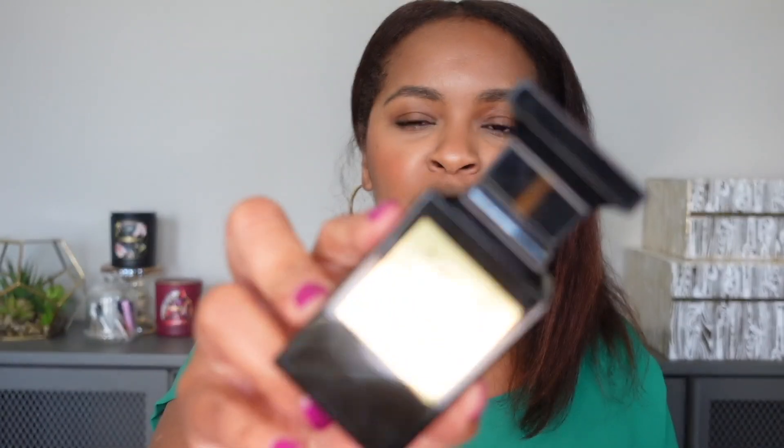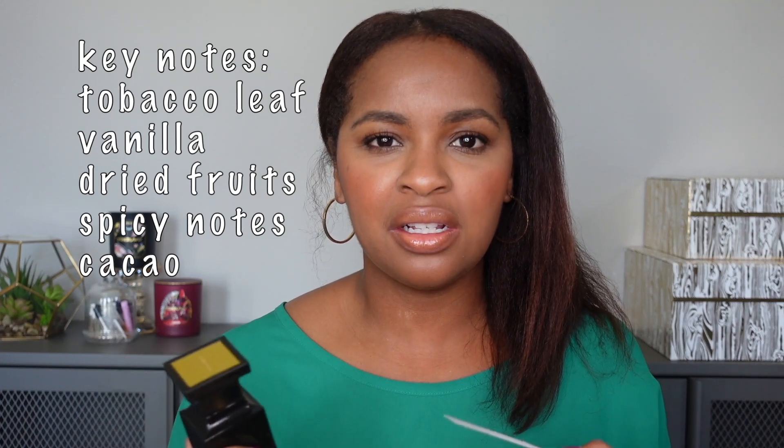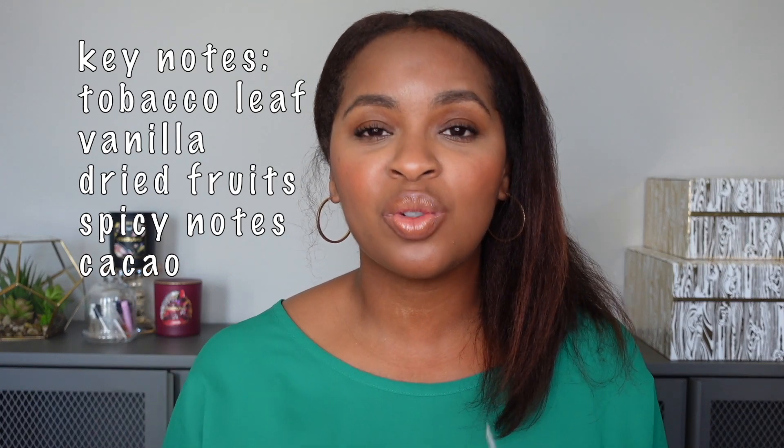Next up is Tom Ford Tobacco Vanille — a staple in the fragrance community. As the name implies, this is a tobacco and vanilla scent. I almost didn't include this because the tobacco is pretty prominent in the opening, making me think of it as a tobacco scent. But when this dries down, the vanilla is more prominent than the tobacco. The tobacco is so sweet and smooth, and the vanilla is spicy, dark, and sexy. This is definitely a nighttime or cold-weather scent — I would not wear this in the heat as it could become cloying.